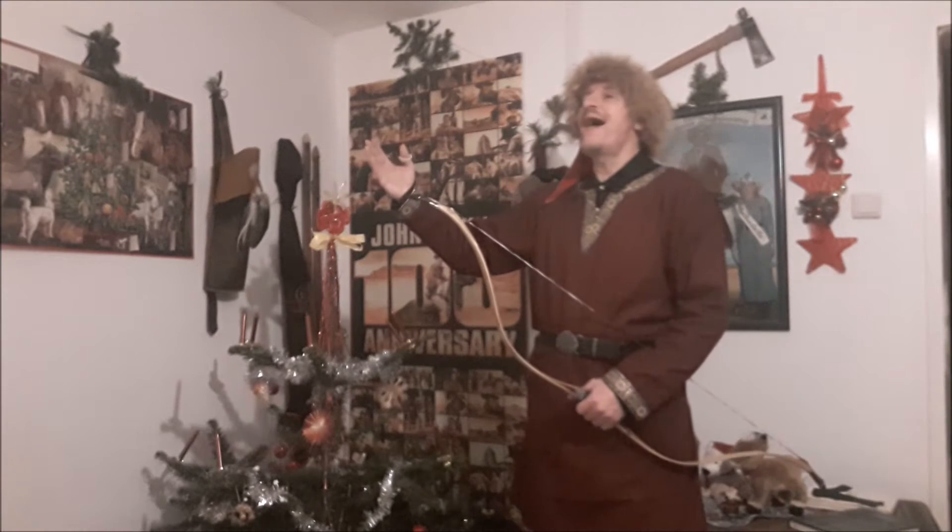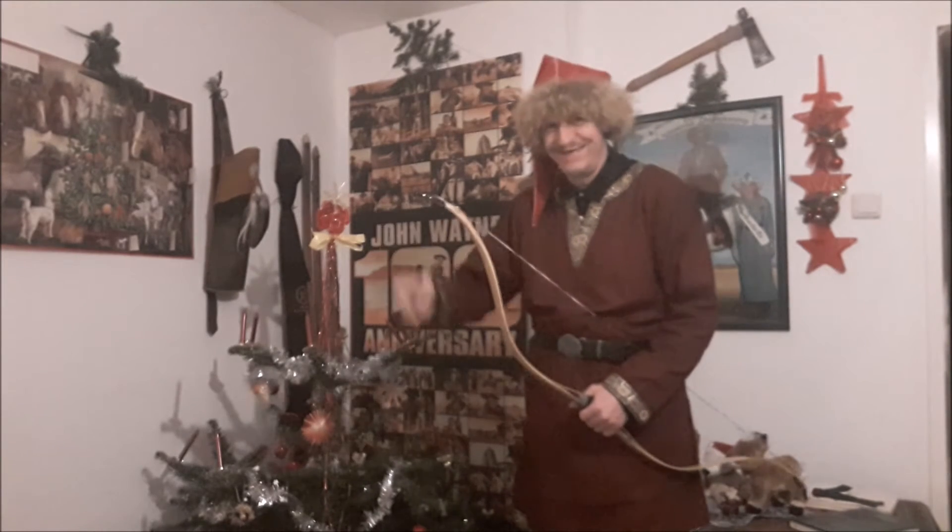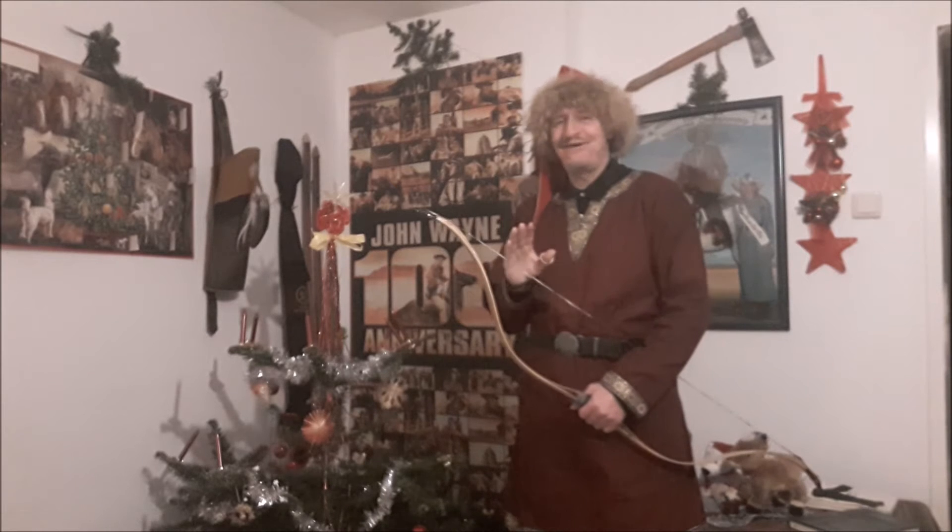Last Christmas, he gave me his bow. Okay, I better stop that.